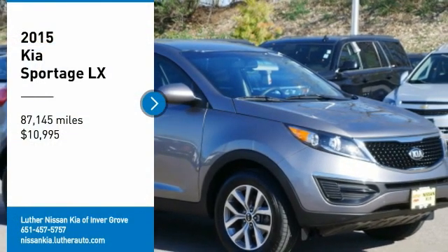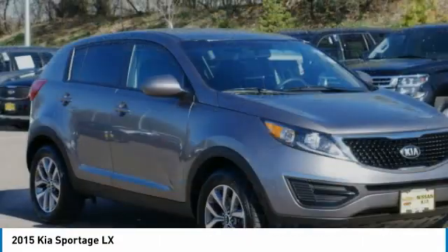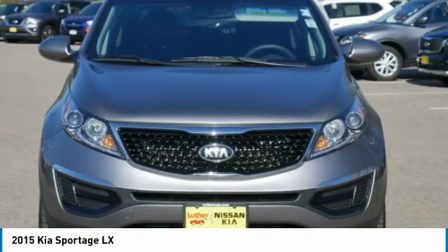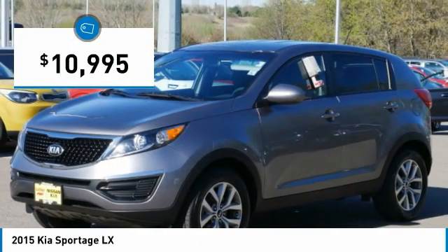Take a ride in the 2015 Sportage. With its sleek and stylish exterior and its roomy, feature-laden interior, the Sportage both looks good and performs well on the road and is priced below $15,000.